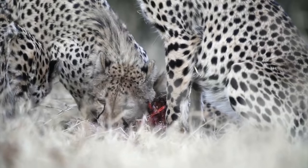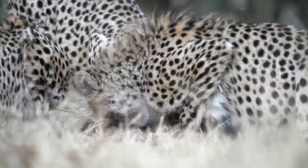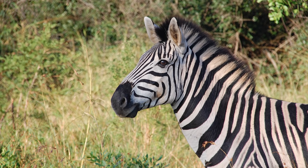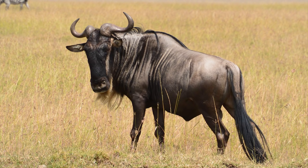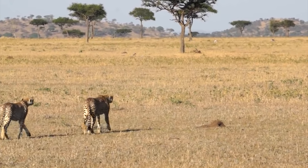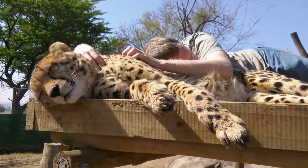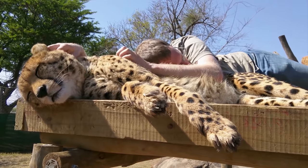Cheetahs are carnivores, which means they eat meat. Their main prey are gazelles, impalas, zebras, birds, and young wildebeests. Cheetahs' speed is excellent to hunt these animals. Cheetahs have non-retractable claws. This gives them better grip at high speeds.